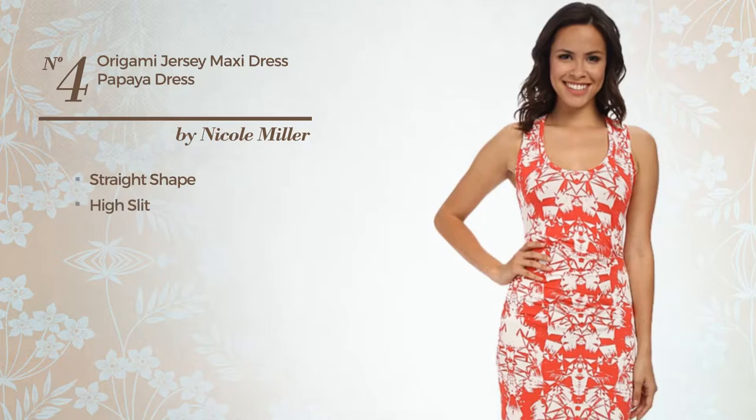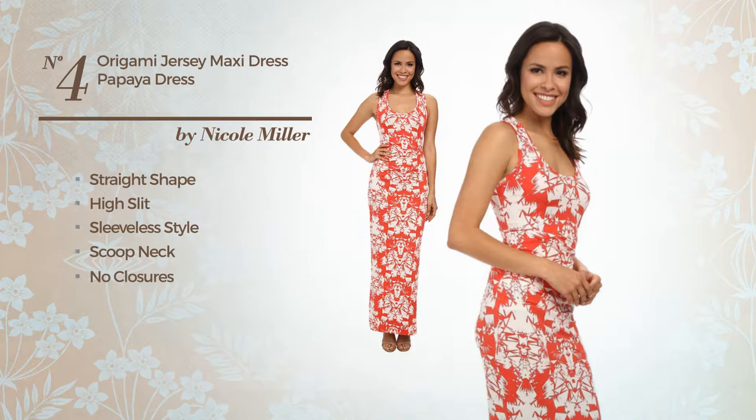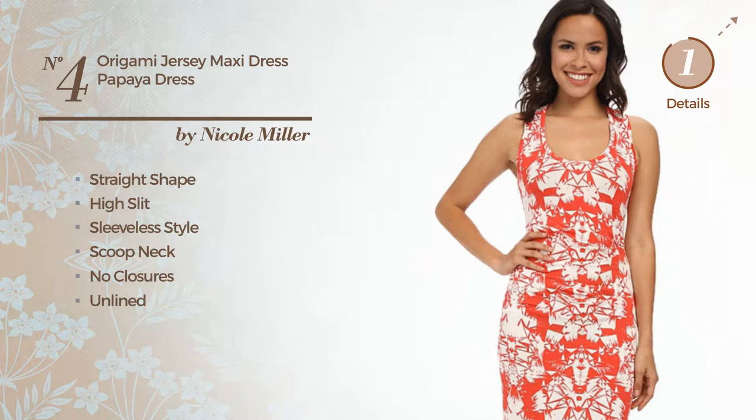Number 4. Straight Dress With A High Slit. Featuring sleeveless style with a scooped neck, no closures, unlined, crafted from quick-drying spandex. Available exclusively in this color.